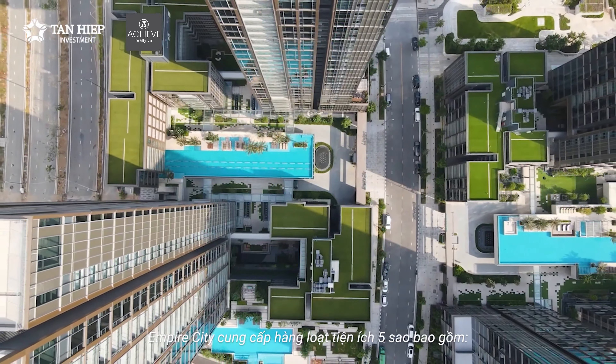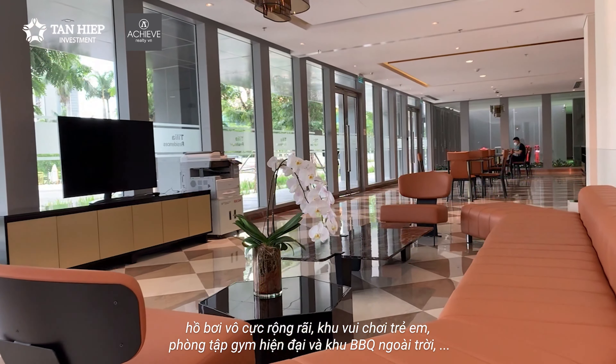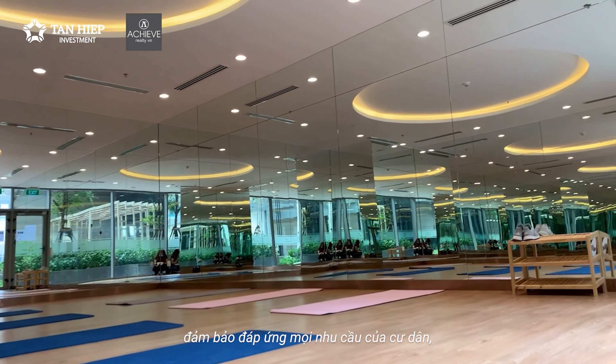Empire City offers a range of five-star amenities, including a spacious infinity pool, children's play area, modern gym, and an outdoor barbecue area, ensuring every resident's needs are met.